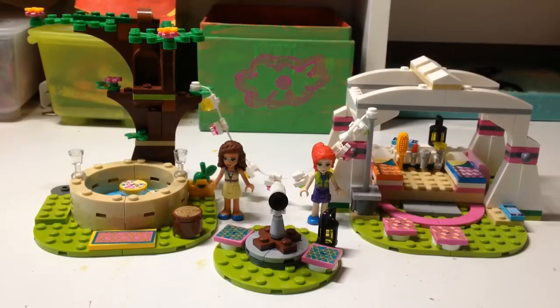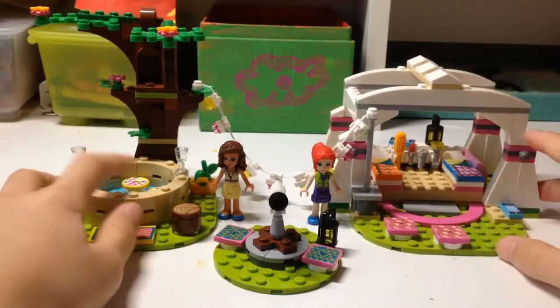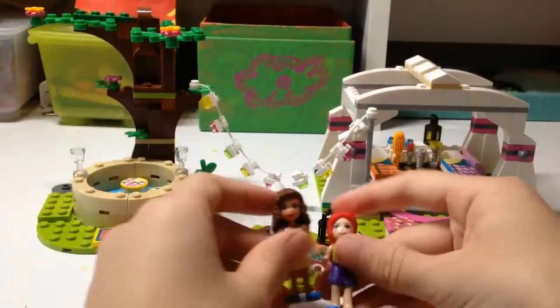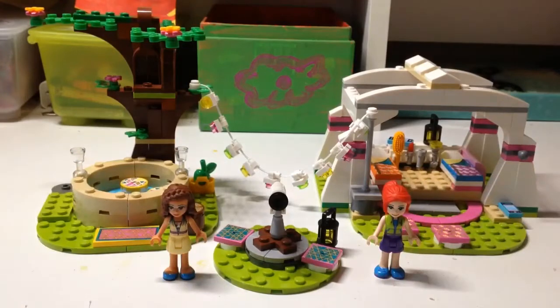Hi guys, welcome back to Lagos Their Siblings. Today I'll be building and introducing the set. It is Nature Glamping. It comes with Mia and Olivia. Now let's get building.